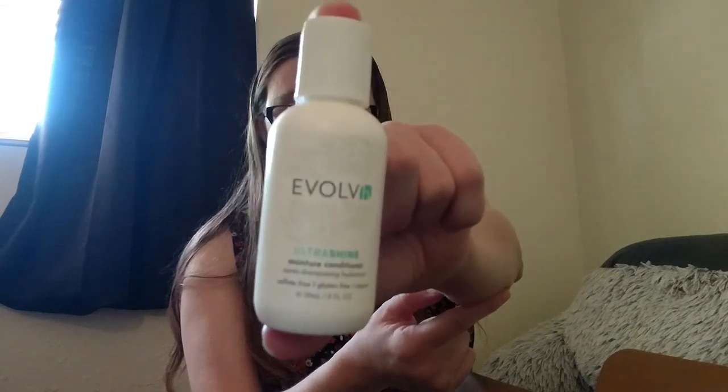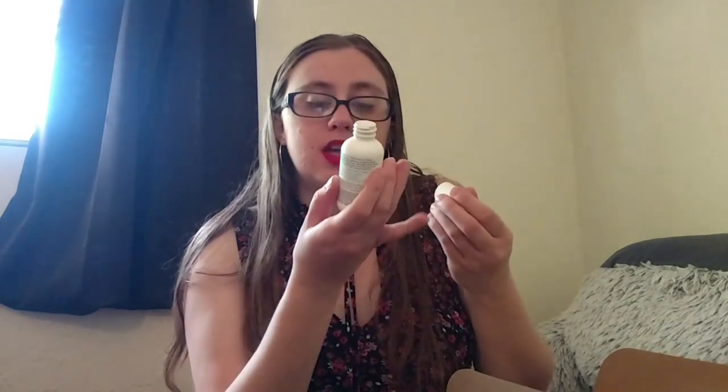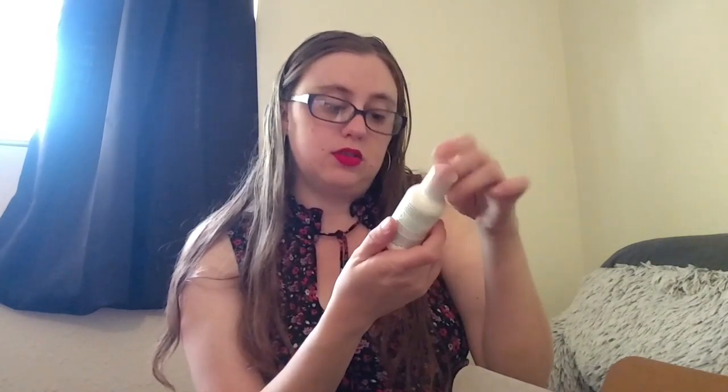This is the Evolve Ultrashine Moisturizer Conditioner. So it is a conditioner. I'm always looking for travel shampoo and conditioner. Oh, that smells really good — it's kind of fruity but also just really soft and natural. I love this. This is sulfate-free, gluten-free, vegan. This award-winning conditioner offers smoothing, frizz reduction, and shine. I have really bad frizz so this will be really nice.